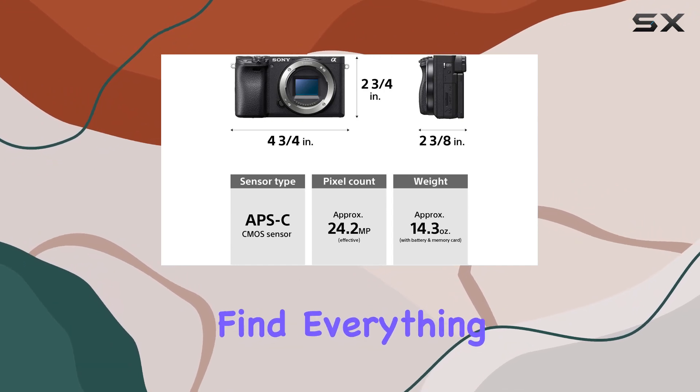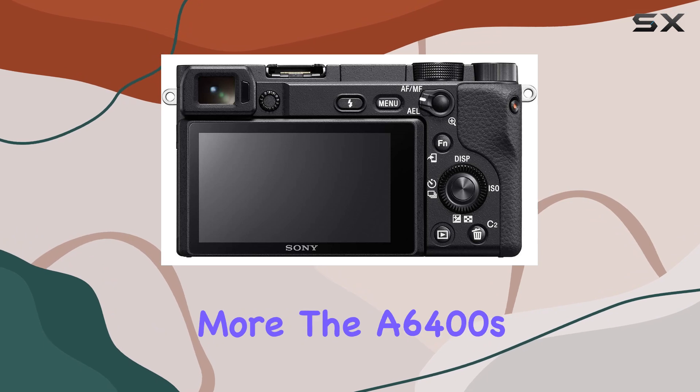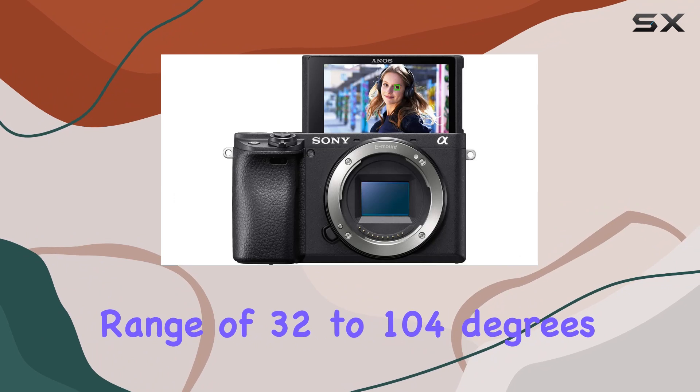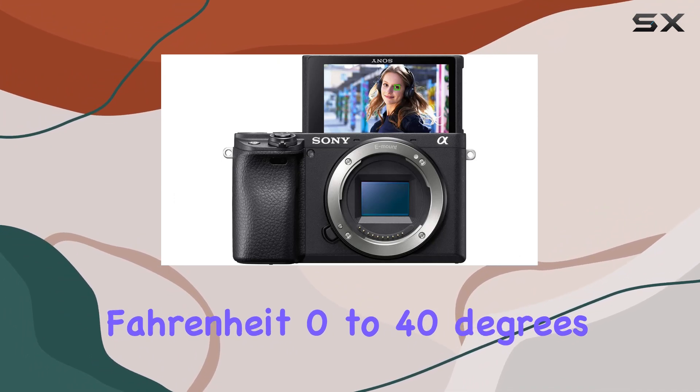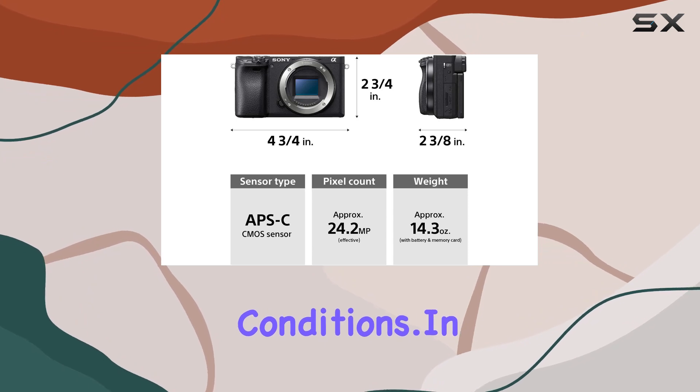Inside the box, you'll find everything you need to get started, from the rechargeable battery to the AC adapter and more. The A6400's operating temperature range of 32 to 104 degrees Fahrenheit (0 to 40 degrees Celsius) ensures it's ready to perform in various conditions.